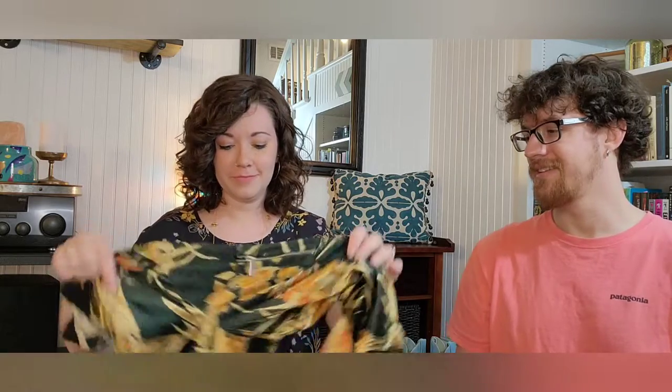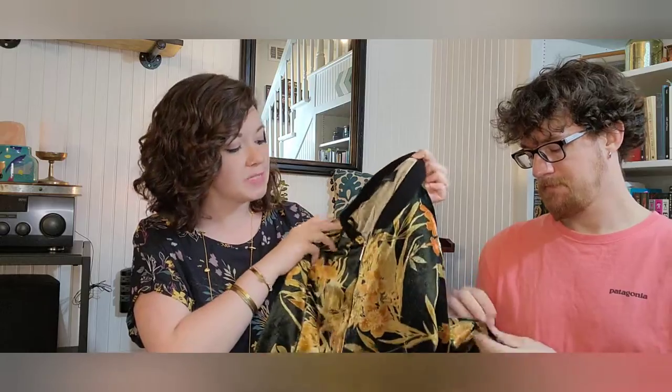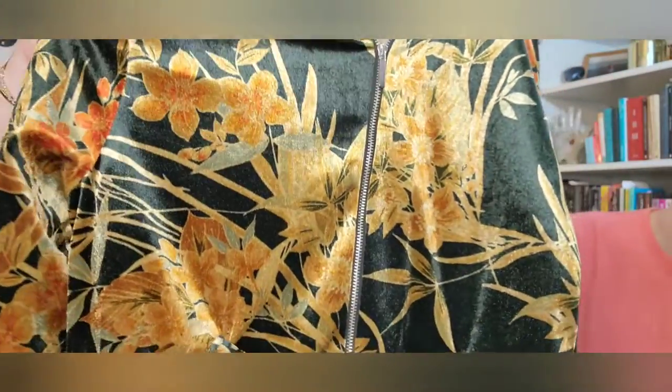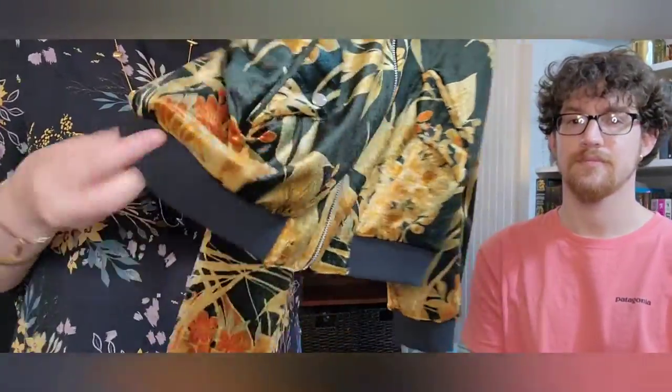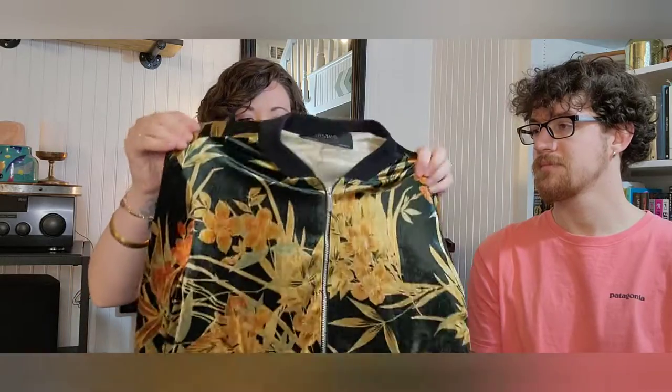Next up is this Zara Basic Collection — I'd call it a crushed velvet bomber-style jacket. It says made in Spain and has a floral pattern in gold, orange, and sage green. It has a zipper, snap pockets at the bottom, and black elastic at the waist and sleeves. It's a size medium. I found this at the bins the trip before last and really just need to get around to listing it.